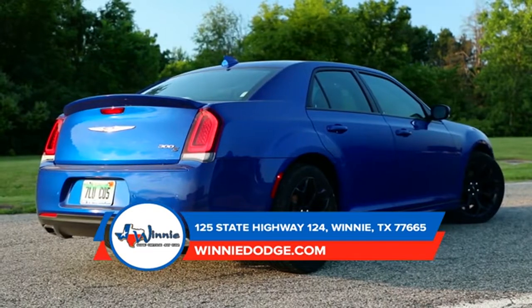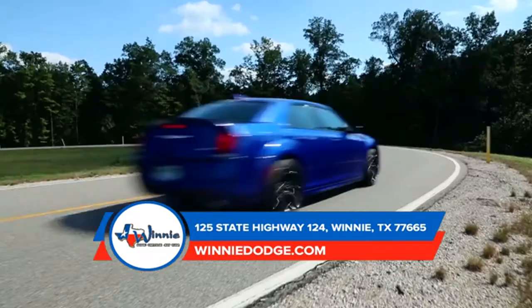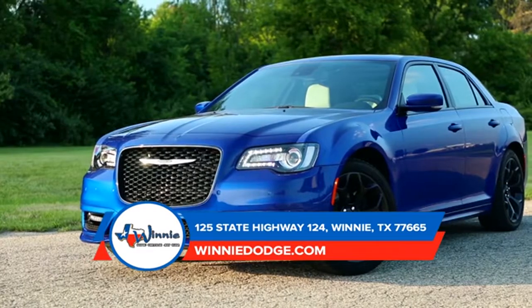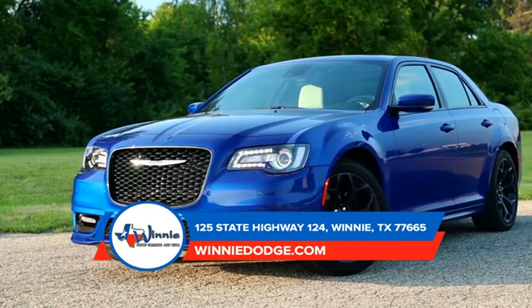The available adaptive high-intensity discharge headlamps are here to light the way thanks to the automatic leveling monitor. No inch was overlooked while designing the 2018 Chrysler 300.